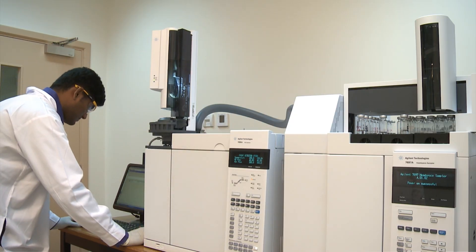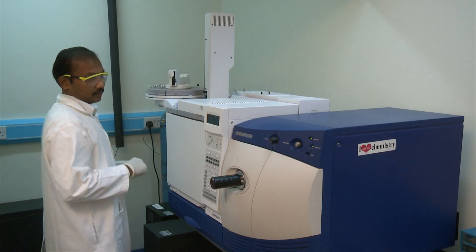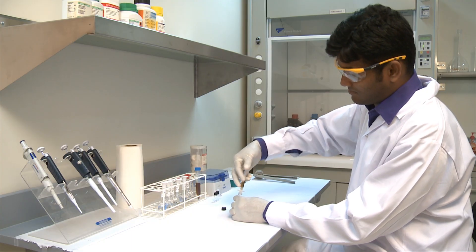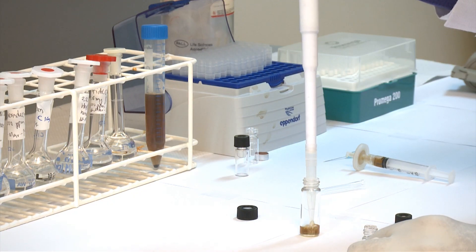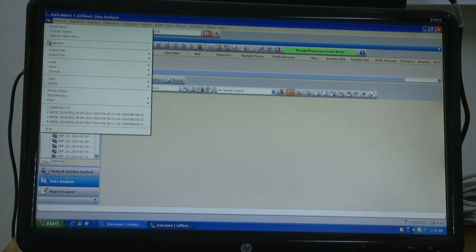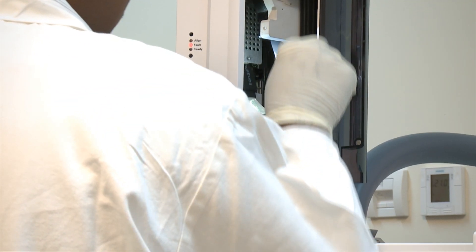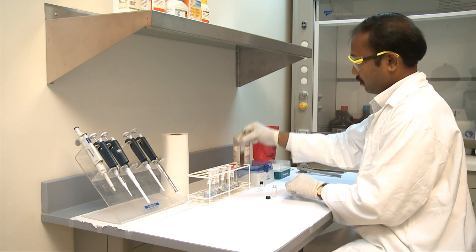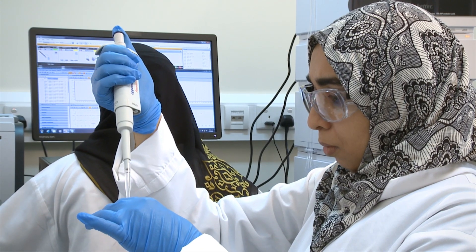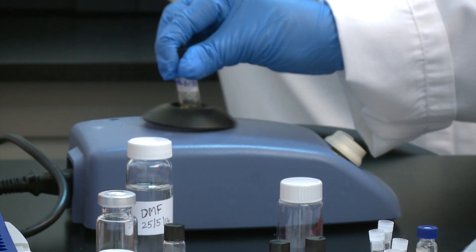For separation sciences, Karo has instruments like GCFID, GCMS/MS, LCMS/MS, and HPTLC. Gas Chromatography Flame Ionization Detector, or GCFID, is a very common analytical technique widely used in the petrochemical, pharmaceutical, and natural gas markets. Gas Chromatography Mass Spectrometry, GCMS, and Liquid Chromatography Mass Spectrometry, LCMS, are other analytical methods that identify different substances within a test sample.